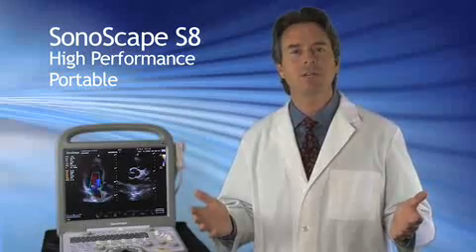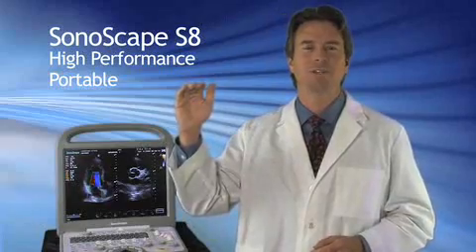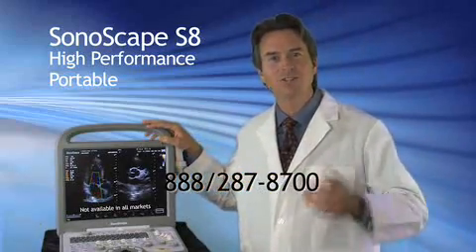If you're looking for a replacement system or to expand your capabilities, you'll find the S8 at a portable system price with console system performance. Call Cardiovascular Sales to learn more about this groundbreaking product, the S8. You'll be glad you did.